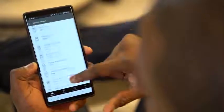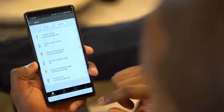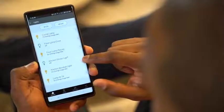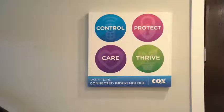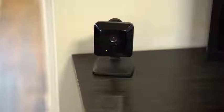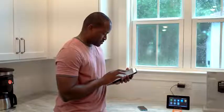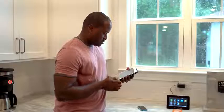There's a lot here for consumers to see with what Cox Home Life can do, and they've got a couple of price variants. The home automation value starts at $19.99, and then the security and automation package is $44.99 inclusive, which includes 24/7 professional monitoring and cellular backup — those kinds of things to ensure you've got peace of mind.